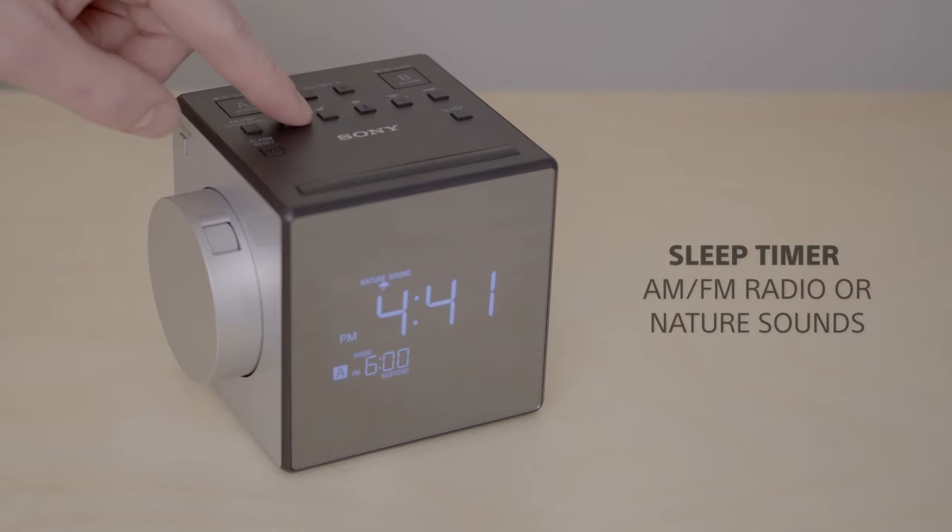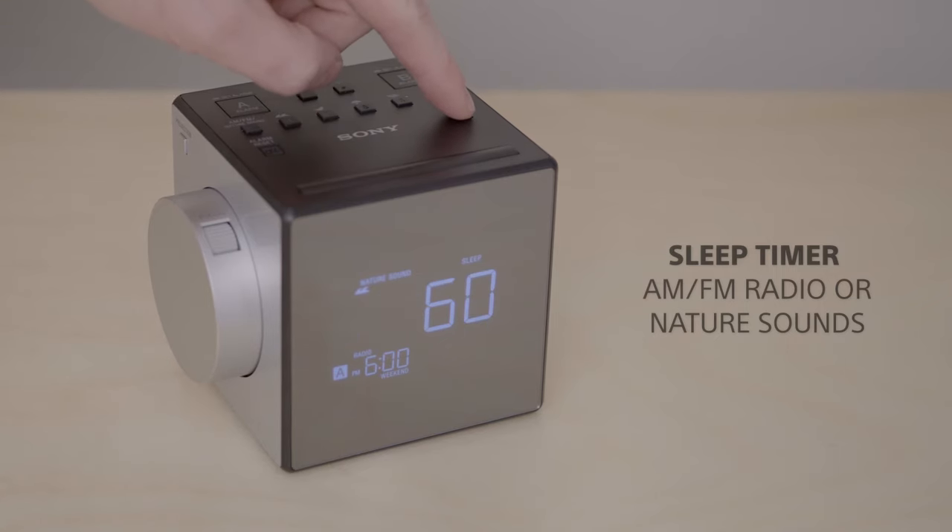The brightness of the main display is also adjustable. A sleep timer lets you go to sleep to your favourite radio station or a range of nature sounds.